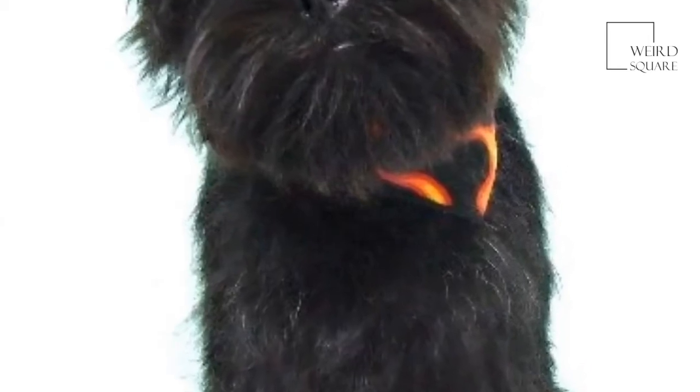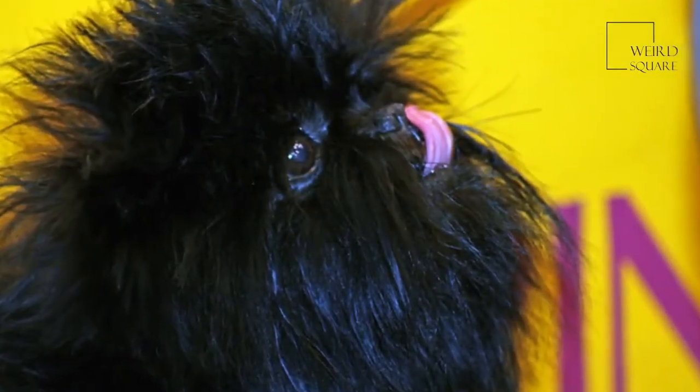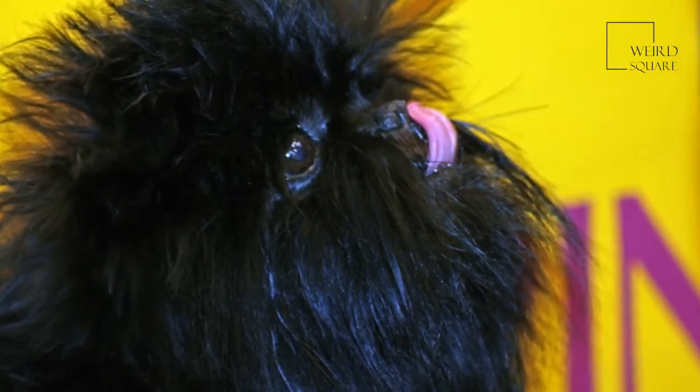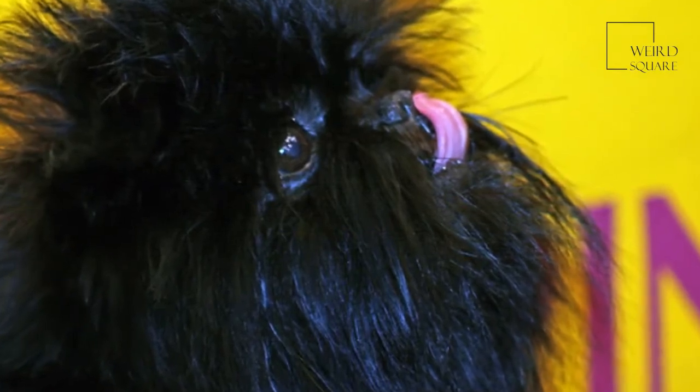Their tails are relatively short. Historically, the tail of the Affenpinscher would have been docked, and ancestors of the breed today were found in a variety of colors including red, fawn and beige, and would have been larger in size.